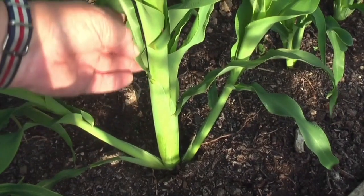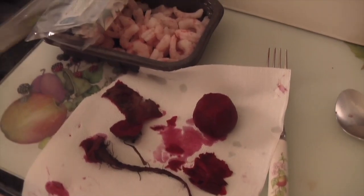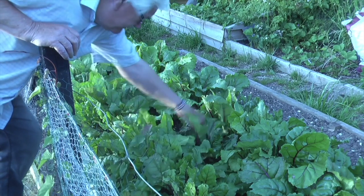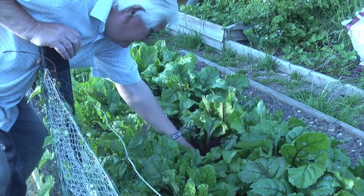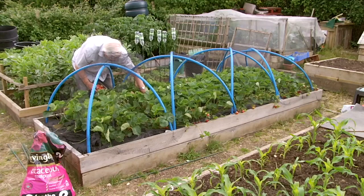What else has been growing well? The beetroot — there was just one ready. It was a small one, but I thought I'd try thinning that out. If we get some more rain, which is expected, we should get those swelling up and be doing a regular harvest of beetroot.